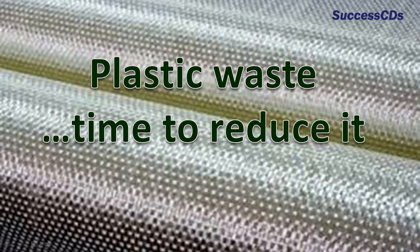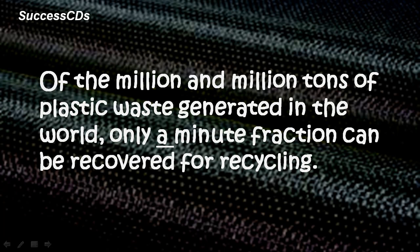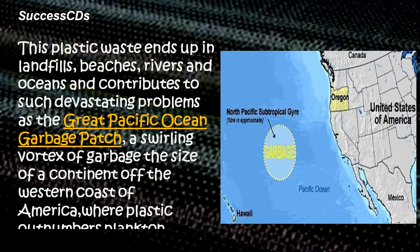Plastic is found in virtually everything these days, and thus there is an abundance of plastic waste that needs to be taken care of. Plastic is made of polyethylene, polyvinyl chloride and polystyrene. It takes from 15 to 1000 years to degrade. Of the millions and millions of tons of plastic waste generated in the world, only a minute fraction can be recovered for recycling.